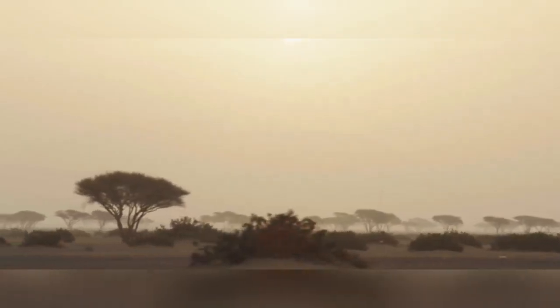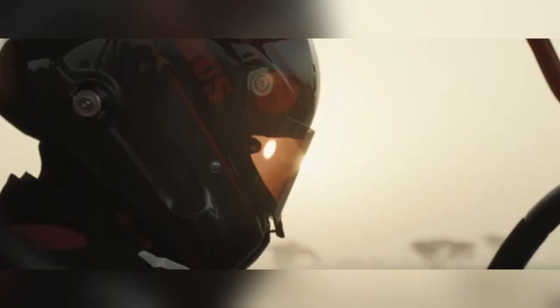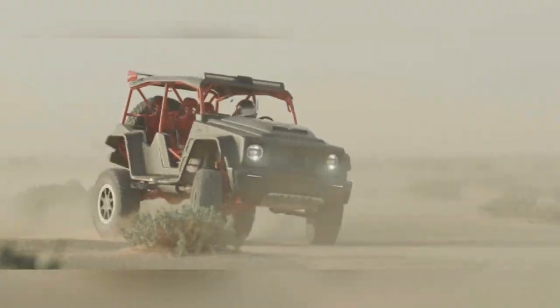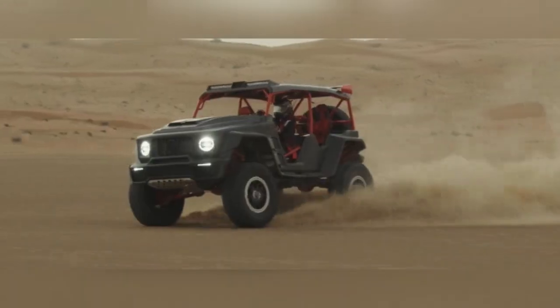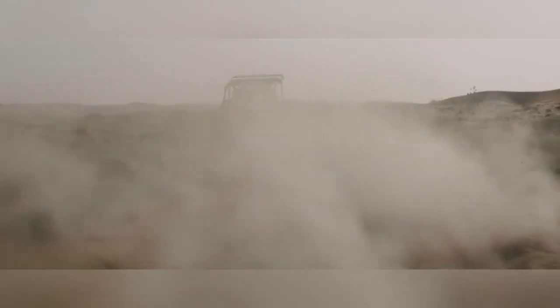With only a select number of units produced, the Brosscrawler offers exclusivity, making it a coveted asset for those who appreciate unique and high-performing machines. Its powerful engine and advanced suspension system enhance its off-road capabilities, providing a thrilling driving experience. Whether navigating challenging landscapes or cruising in style, the Brosscrawler stands out as a symbol of luxury and performance, combining functionality with an aesthetic that turns heads wherever it goes.